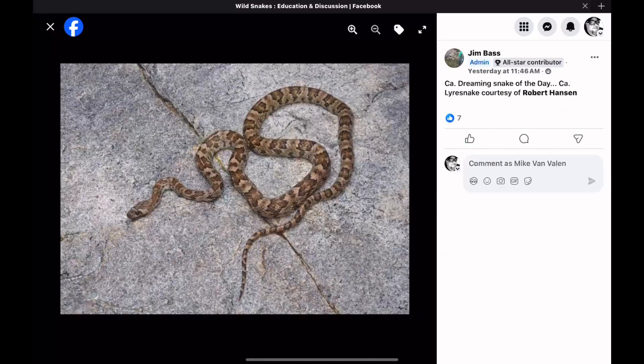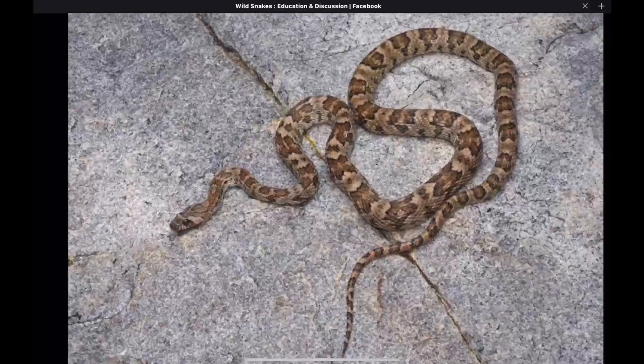This is the California Dreaming Snake of the Day from yesterday, and this is a lyre snake. Lyre snakes are rear-fanged and they do have venom. But they feed mostly on lizards, amphibians, and they're opportunistic — they'll take rodents here and there. The venom of these snakes is considered harmless to humans.